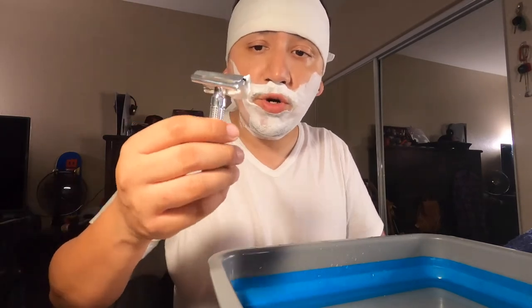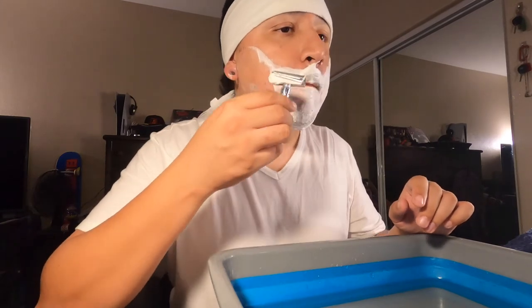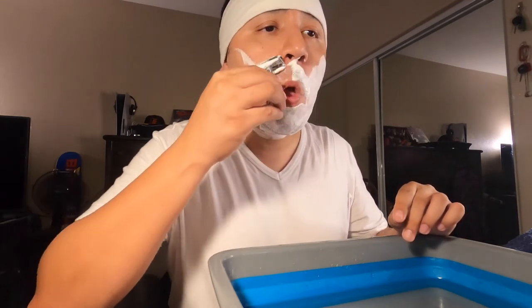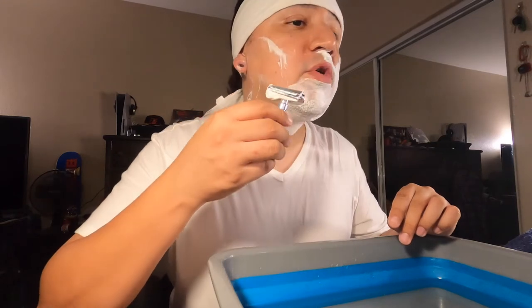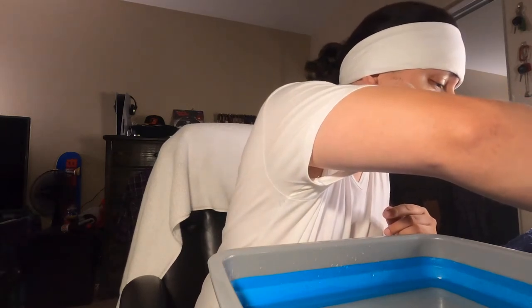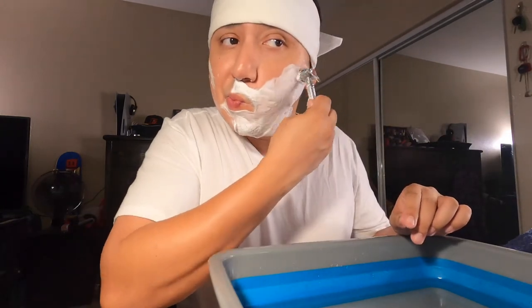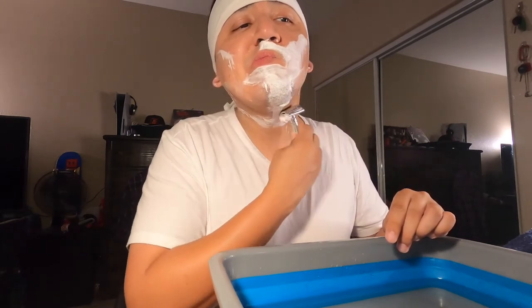One thing I'll note is that it's a short handle — it's light, but it is made out of some sort of metal. There's no tugging, no pulling, and as you guys can see it knocks the hairs down pretty quick. Dare I say this could be a one-pass shave with the Persona red — it sure feels like it.